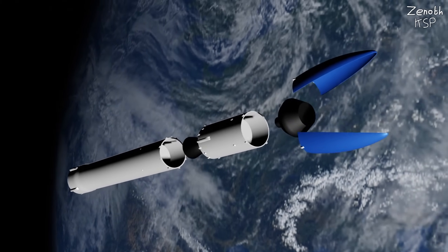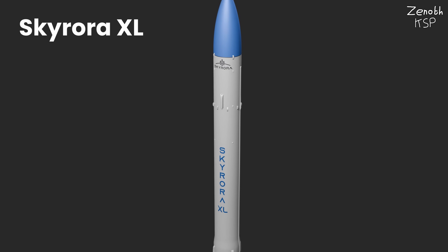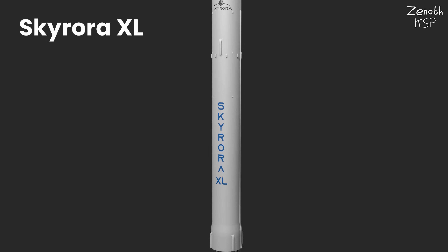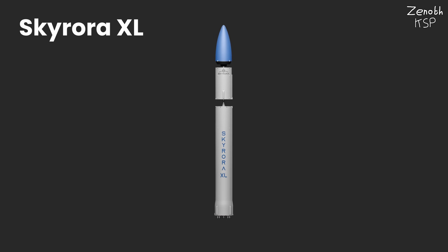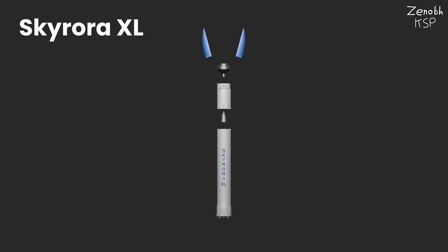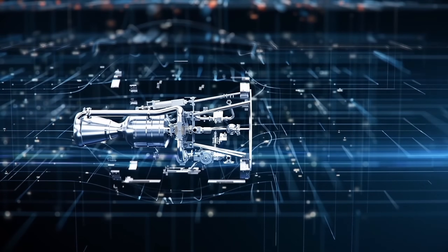Next up, we have yet another awesome company with a super interesting rocket design, which I have to say is my favorite. This is Skyrora XL, being built by the Britain-based Skyrora. With a length of 22.7 meters and a diameter of 2.2 meters, this three-stage rocket might look just a little bit chunky compared to the other rockets, but that might actually be one of the reasons I like it so much.